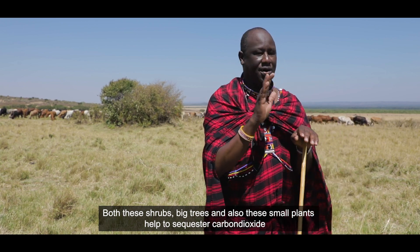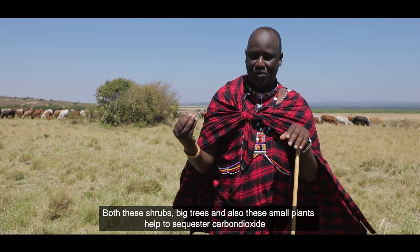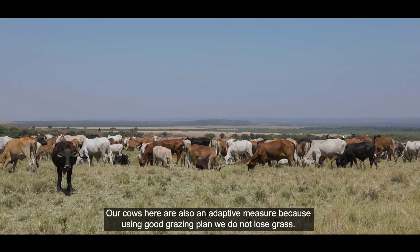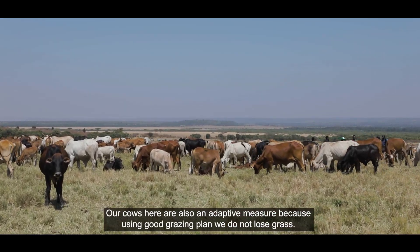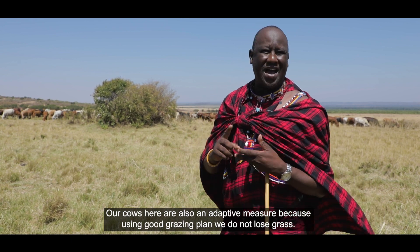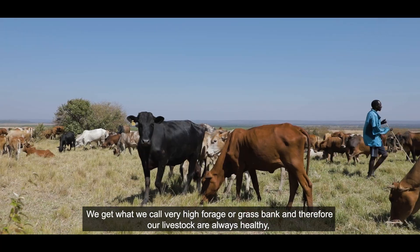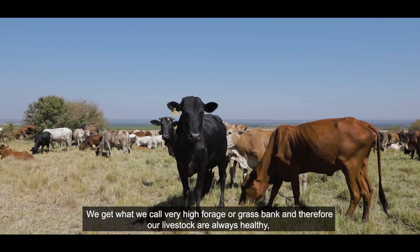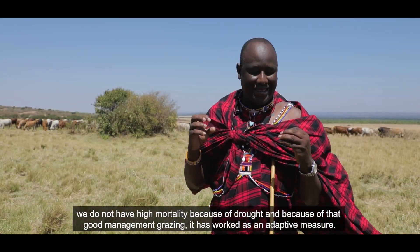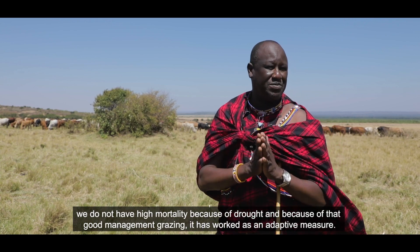Both large trees and small plants help us sequester carbon dioxide and other greenhouse gases. Our cows are also an adaptive measure — with a good grazing plan, we don't lose grass and we maintain a high forage or grass bank, keeping our livestock healthy. We do not have high mortality from drought, so this good grazing management has worked as an adaptive measure.